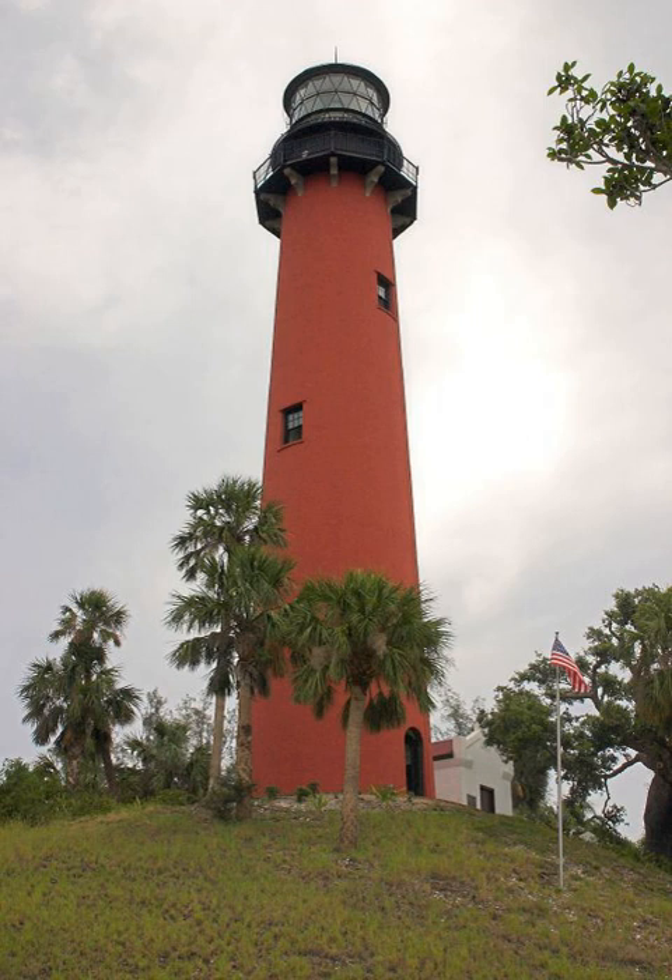The lighthouse was completed under the supervision of Captain Edward A. York in 1860 at a cost of more than $60,000. The lighthouse was built on a hill once thought to be an Indian shell mound or midden, sometimes falsely rumoured to be a burial mound, but which is now determined to be a natural parabolic sand dune.